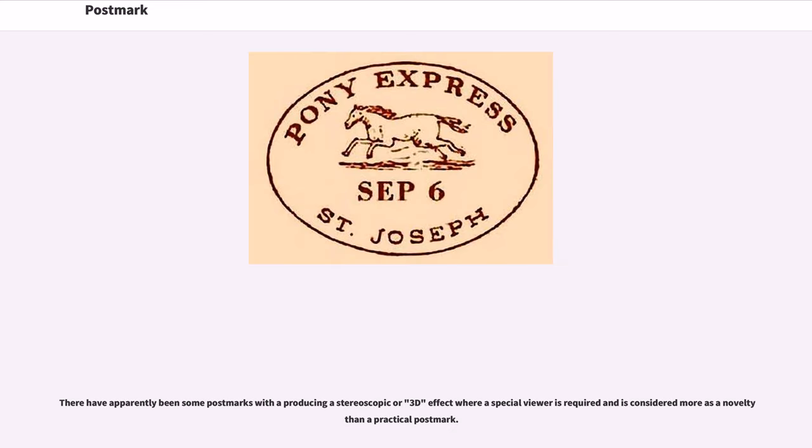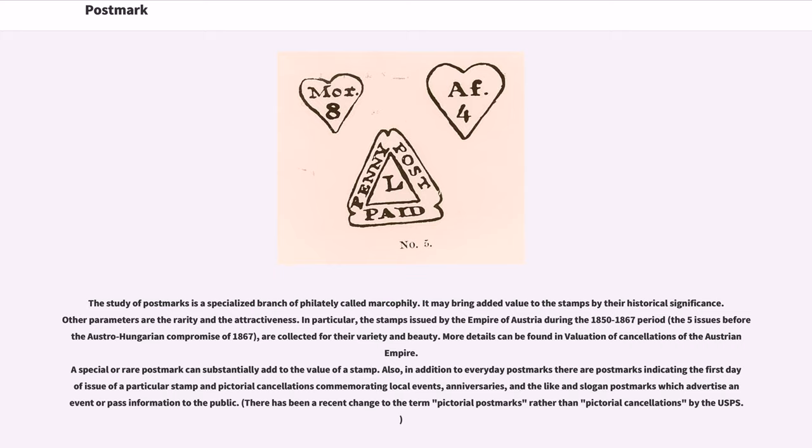There have apparently been some postmarks producing a stereoscopic or 3D effect where a special viewer is required, and this is considered more as a novelty than a practical postmark. The study of postmarks is a specialized branch of philately called markophily. It may bring added value to stamps by their historical significance; other parameters are the rarity and the attractiveness. In particular, the stamps issued by the Empire of Austria during the 1850–1867 period are collected for their variety and beauty. More details can be found in the valuation of cancellations of the Austrian Empire. A special or rare postmark can substantially add to the value of a stamp.